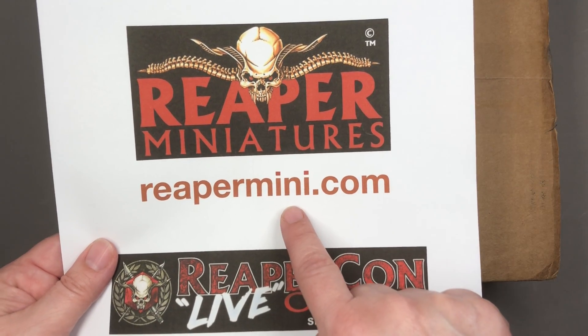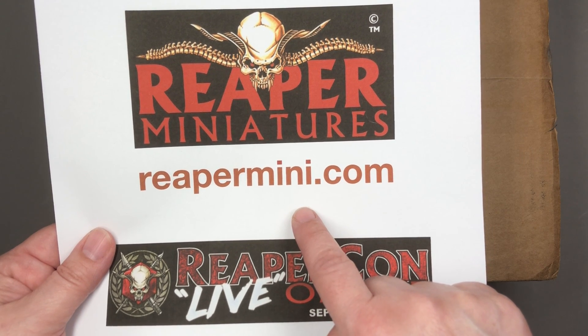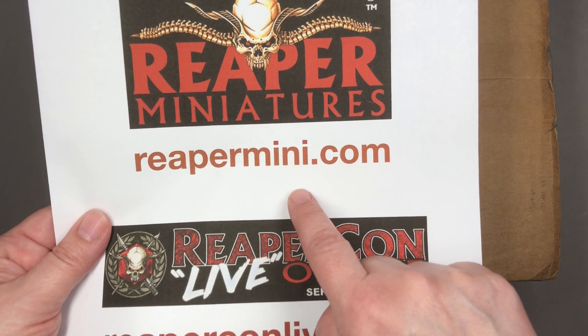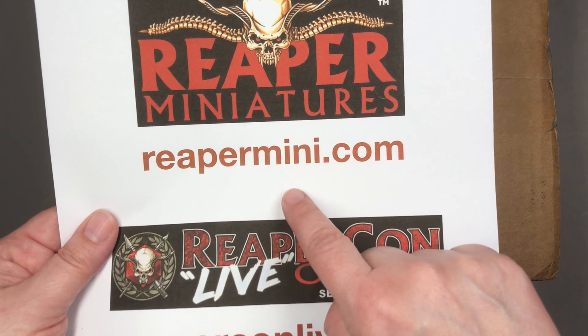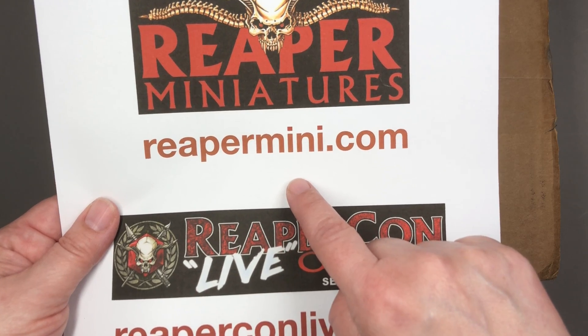This is the Reaper Miniatures website. If you like what you see in this video you will be able to order a box for yourself, starting sometime next week — a little later than I said in the first video, but they've extended it to next week. The individual elements within the box are also going to go on sale but I don't have a timeline for that.